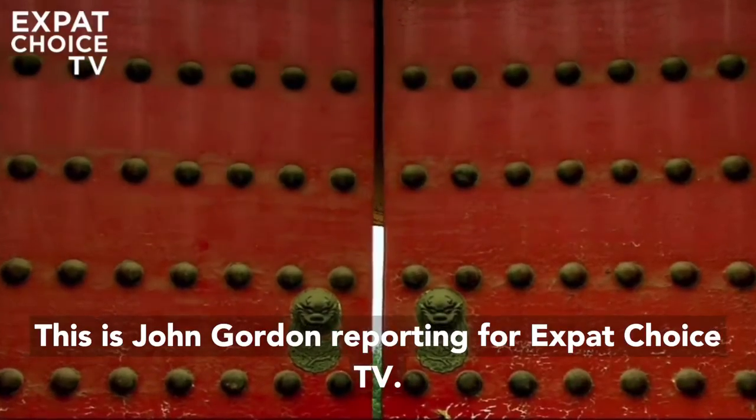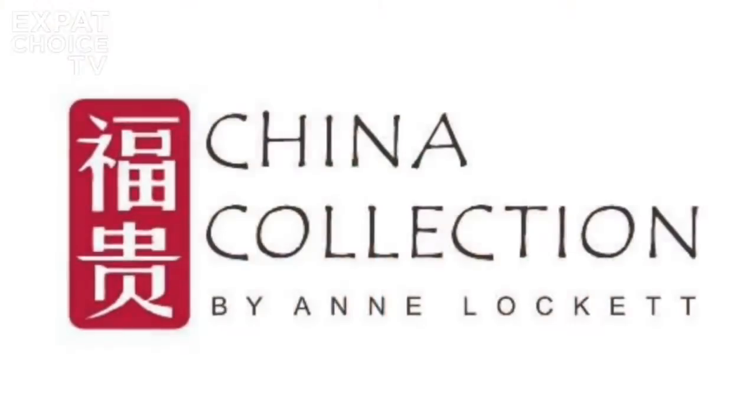This is John Gordon reporting for Expat Choice TV.